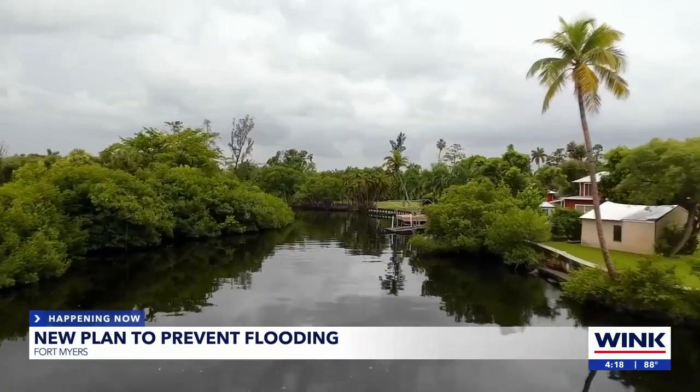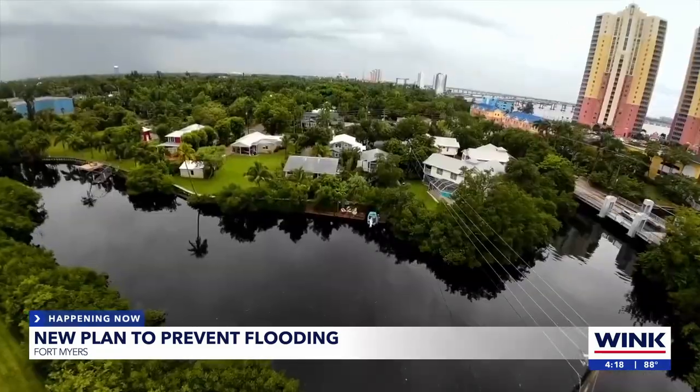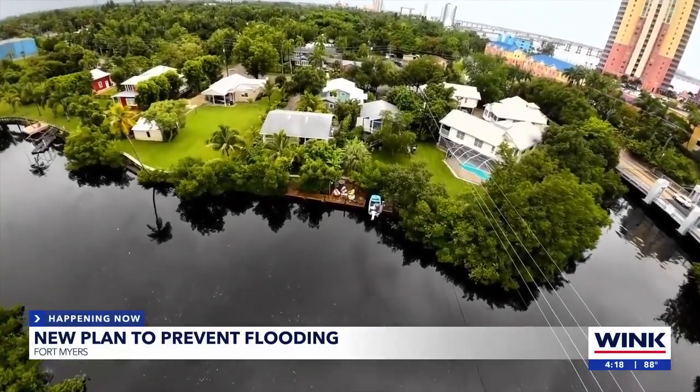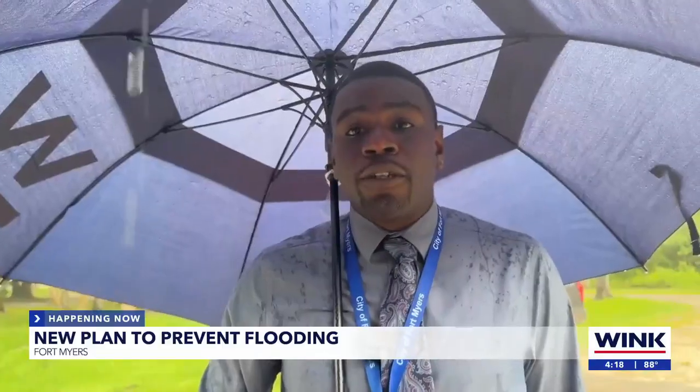To prevent flooding like this from happening, the city of Fort Myers is partnering with National Park Services and the U.S. Environmental Protection Agency to create a blue way kayak recreation preserve at Billy's Creek — basically a water trail throughout the city. It gives you a little sense of relief if we're talking about flooding like we had during Ian. Being able to elevate the housing as well as provide the drainage so that the flooding doesn't happen is kind of the goal.